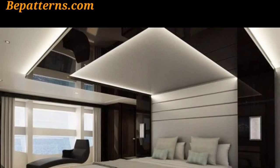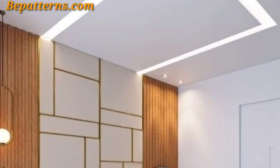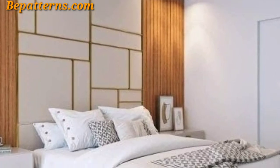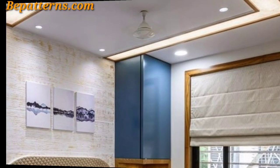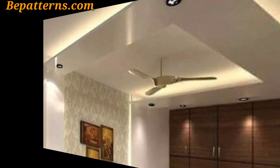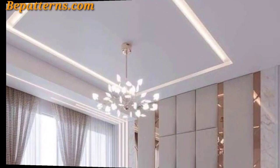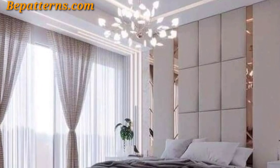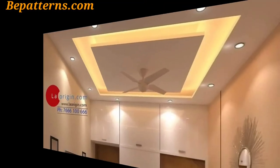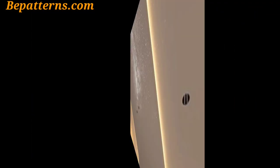Hello everyone, Assalamu Alaikum — how are you all? I hope all my lovely friends will be fine and good. May Allah bless you; keep smiling, always be happy in your life. Welcome back to my YouTube channel. Thank you for staying connected with me, for supporting me and watching my videos. Today I am sharing bedroom ceiling decoration ideas — these ceilings are so unique and trendy, I hope you will love this design.